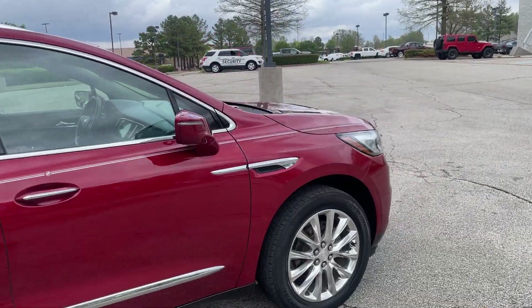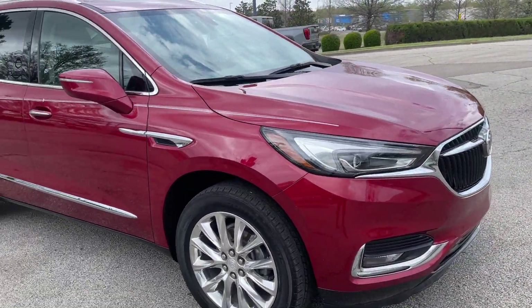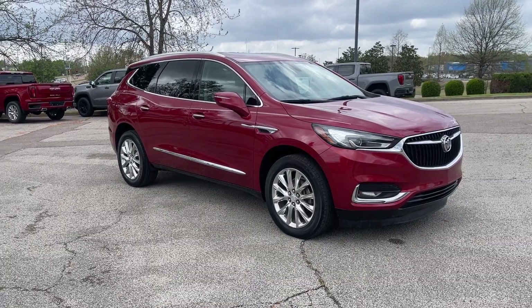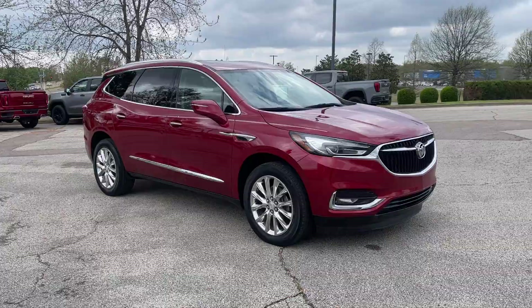Hey folks, come on down, take this for a spin. This is one fine riding automobile. You are going to love it, it is so comfortable. We're located at 8500 Highway 64 in Bartlett, or give us a call at 901-333-8000. Thanks.